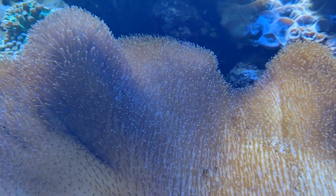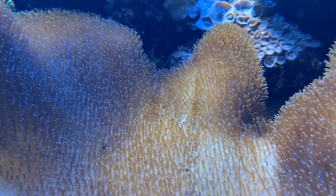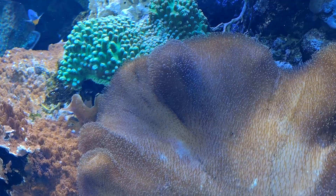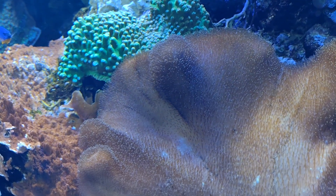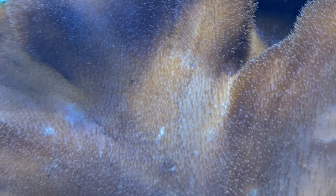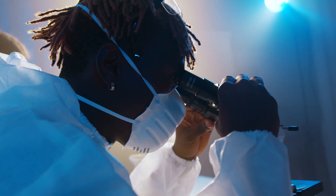There are approximately 50 described living toadstool leather coral species as of this recording, but it's worth noting that their taxonomy is in flux. Some species may actually be multiple species that all look really similar in appearance. In fact, most of the time these corals cannot be identified to the species level in the field — they have to be microscopically examined to figure out who they are.